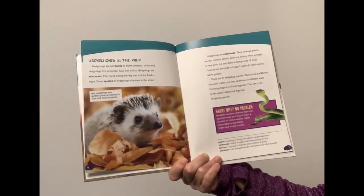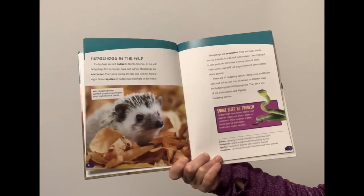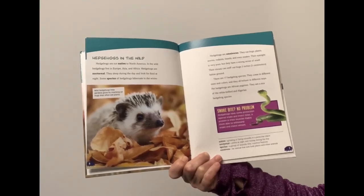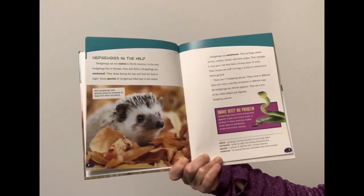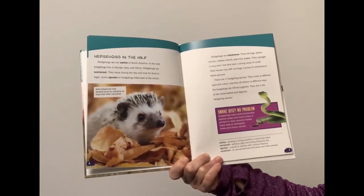Hedgehogs are omnivores. They eat bugs, plants, worms, rodents, lizards, and even snakes. Their eyesight is very poor, but they have a strong sense of smell. Their snouts can sniff out bugs two inches below ground. There are 17 hedgehog species. They come in different sizes and colors, and they all behave in different ways.